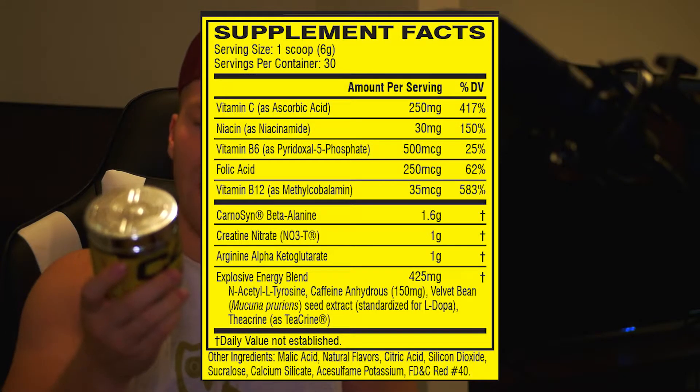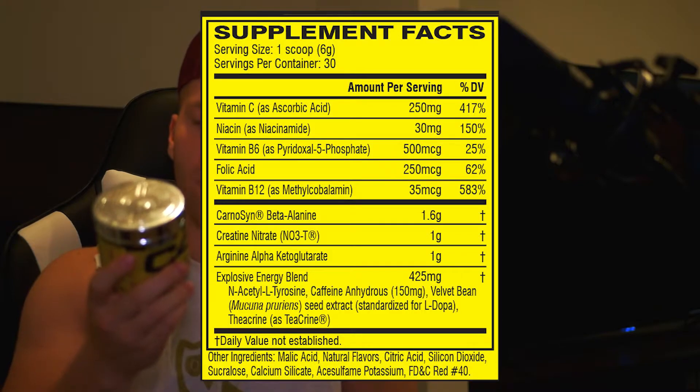Next we got arginine alpha-ketoglutarate, which is basically the same thing as arginine — just a combination of different types of arginine. This is for your pump; it gets your blood flow going and gets nutrients to your muscles a little bit better. It's what gives you those veins in the gym. Recommended dose is 2,600 milligrams a day and this is only 1 gram — once again low — but combined with that creatine nitrate it's good, and a double scoop puts you at two of each.